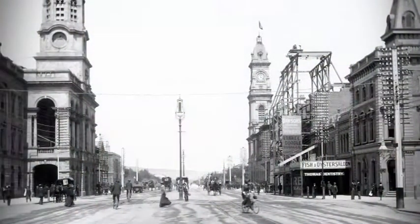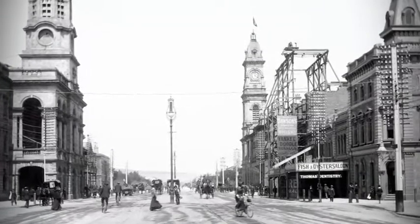Here in Adelaide we're lucky enough to have some beautiful heritage buildings, and one that's recently been reimagined is Electra House. But before we check out this fascinating building today, here's Grant to have a look at its yesterdays.